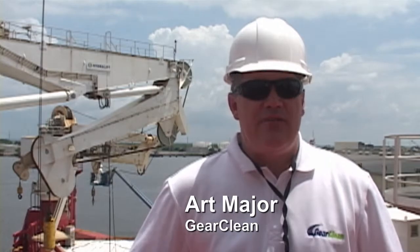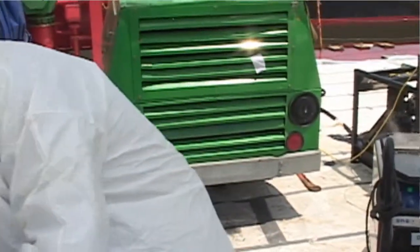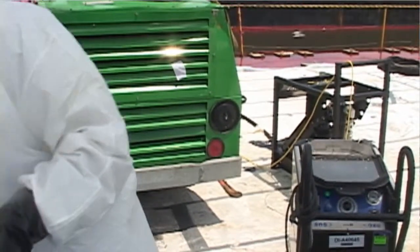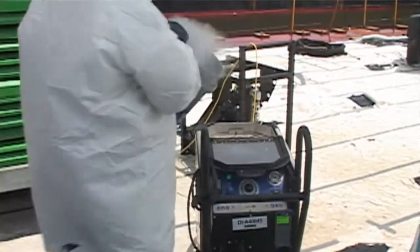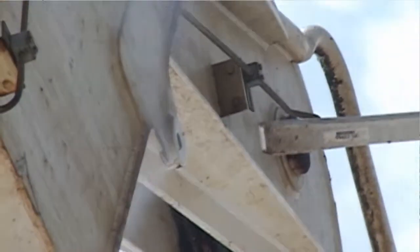We have 18 different task forces out there right now that are using dry ice technology in the decontamination of boats, boom, skimmers, ships — basically anything that got dirty we can clean using dry ice. Upwards of 30 different dry ice blasting units are out there working today.